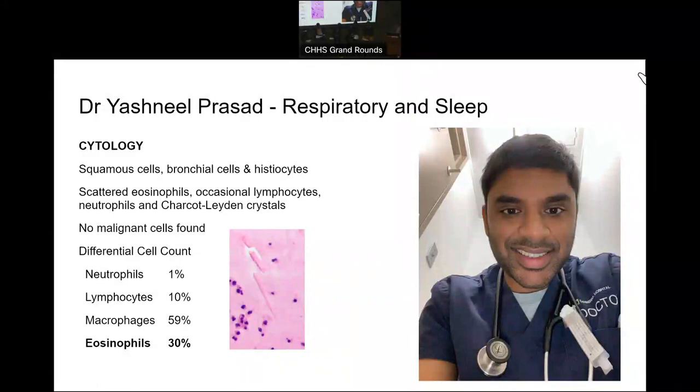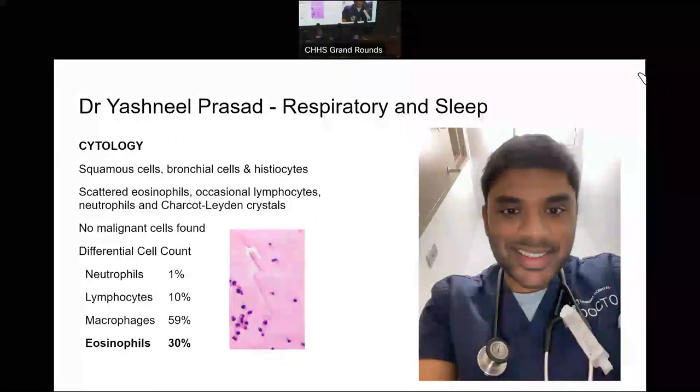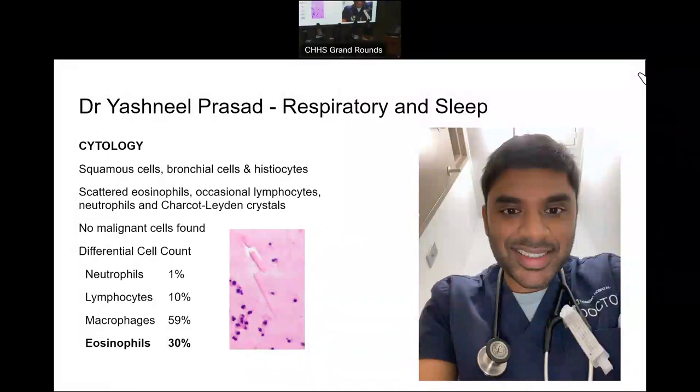This is also supported by the fact that we see some Charcot-Leyden crystals, those rhomboid and sharp crystals made up of the cell surface proteins of eosinophils that conglomerate and form these crystals. So this is an eosinophil-predominant cell differential. What sort of etiologies are you thinking about with eosinophilic pneumonia?